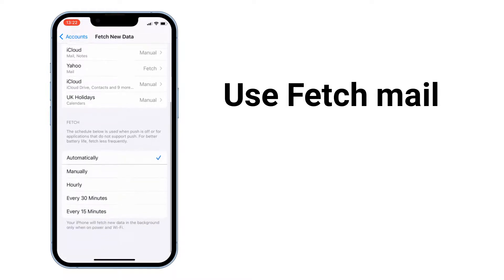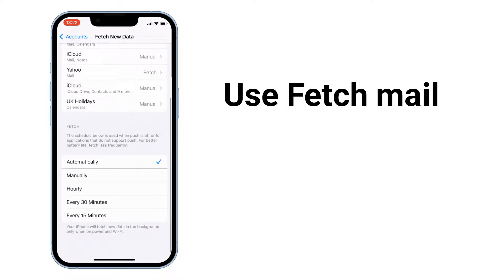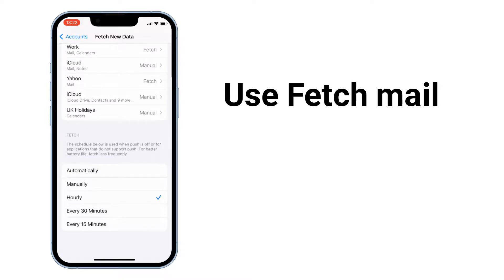Instead, use the Fetch mail option. Fetch means your iPhone will regularly check with Apple's email server for new messages. You can set it to Automatically, where your iPhone fetches new data in the background only when on power and on Wi-Fi. Manually, your email only arrives when you open Mail and it refreshes. You can also set mail to refresh hourly, every 30 minutes, or every 15 minutes. Any of these options will improve your iPhone battery life.